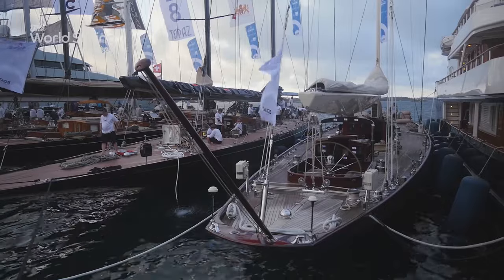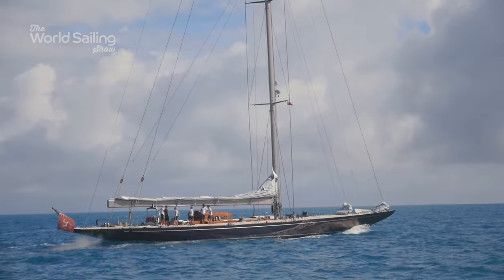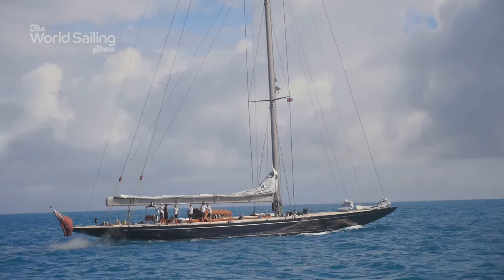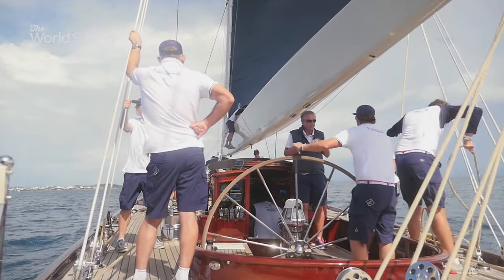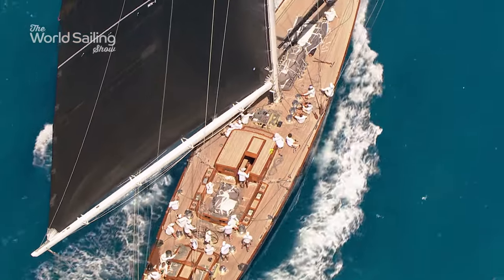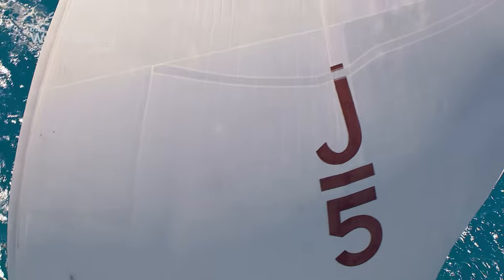Bermuda wasn't just about high-performance foiling cats. The Cup's grandparents were also in town: the J-Class. Only 10 were ever built from just 20 designs, and their reign lasted less than a decade. In the 1930s, they were the most technically advanced yachts in the world, and for 87 years they've been the epitome of the America's Cup.